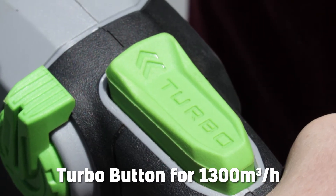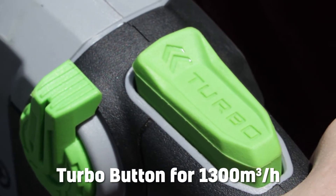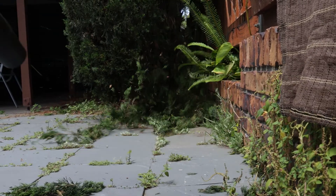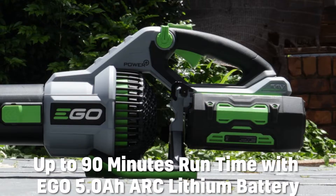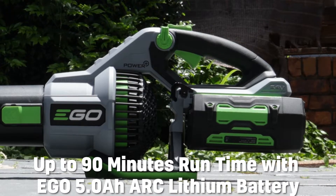With turbo mode up to a staggering 1300m³/h for when you really need to get through heavy debris like wet leaves, rocks or mud. Get up to 90 minutes of mixed use run time with the Ego 5Ah arc lithium battery.